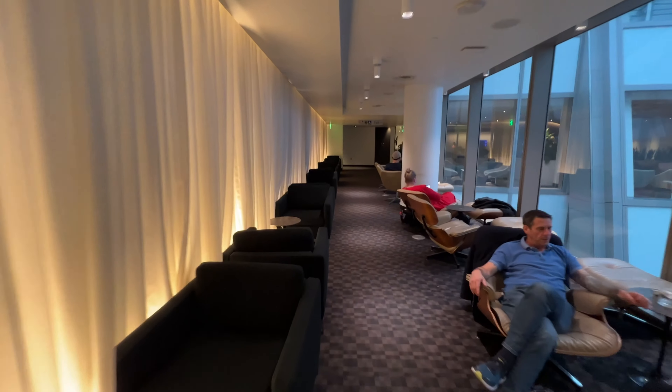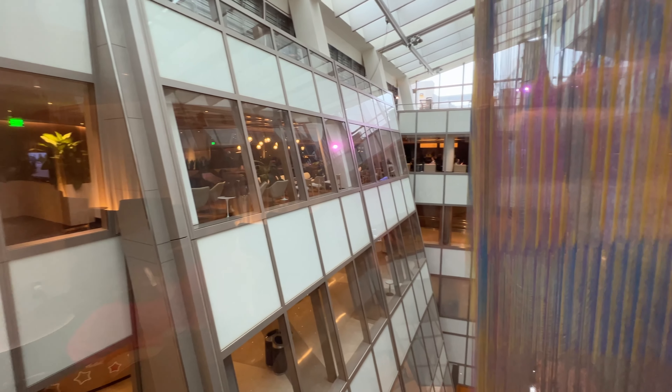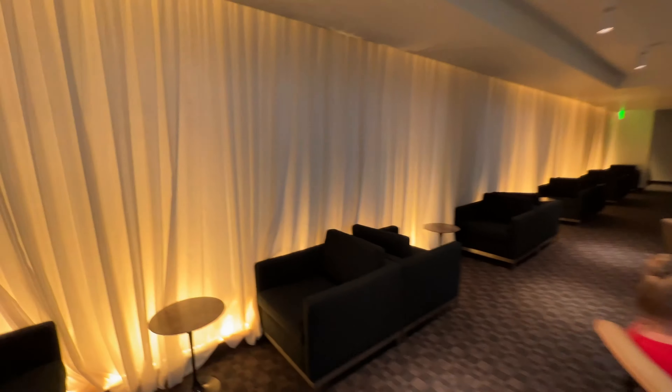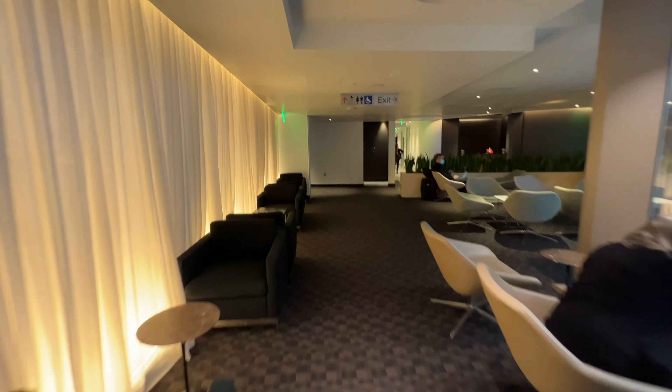If you're curious what's below us — immediately one level down is the Qantas First Class Lounge, and further down would be the Amex Centurion Lounge. All lounges in this terminal have the same lighting issue. Unless the lounge has an outdoor terrace like the Star Alliance Lounge, you're not going to have much natural light or a view of the airport's apron.